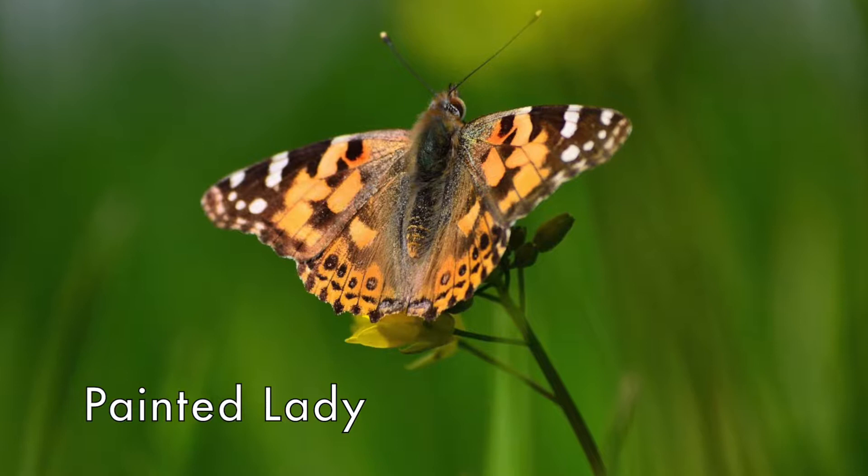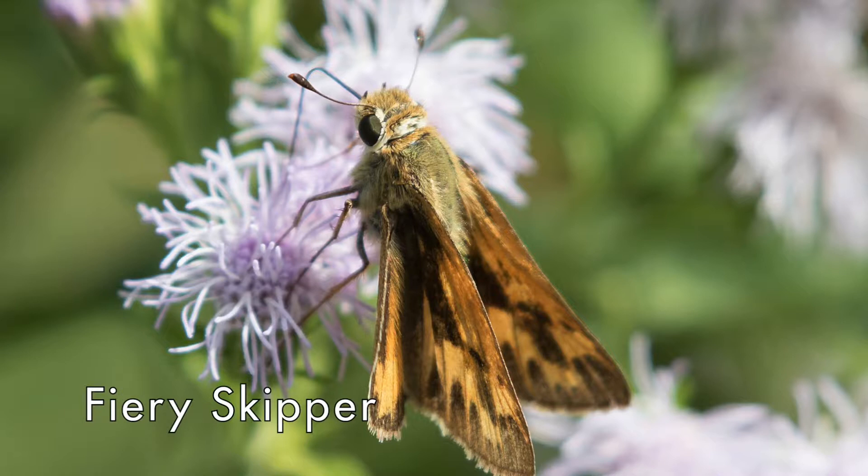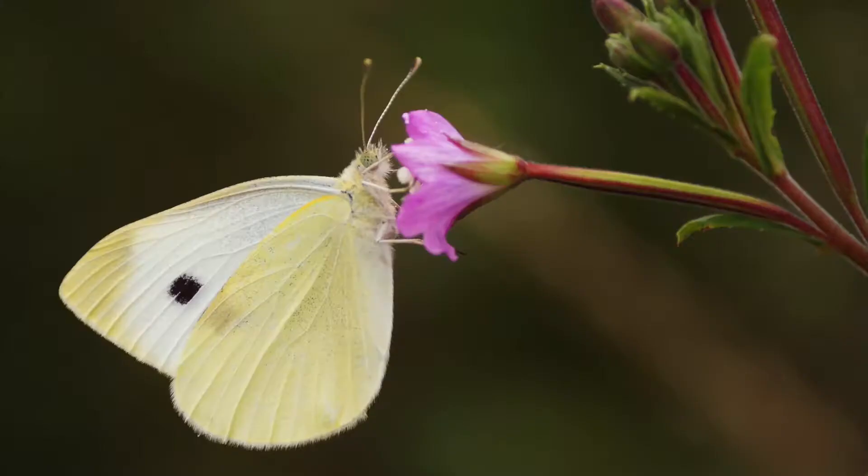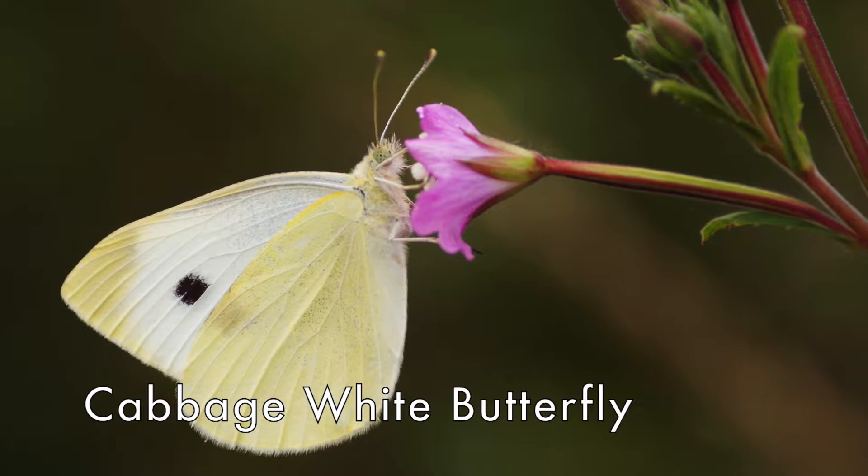This is the Painted Lady. A lot of people mistake this one for the monarch, but they're a lot smaller. Here is the Fiery Skipper. Sometimes people think that this little butterfly is a moth because it rests with its wings down and not up like other butterflies. This is a cabbage white butterfly. This one is pretty small and is usually hanging out on flowers.